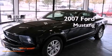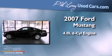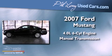This is a 2007 Ford Mustang. It has a 4.0-liter six-cylinder engine and a manual transmission.